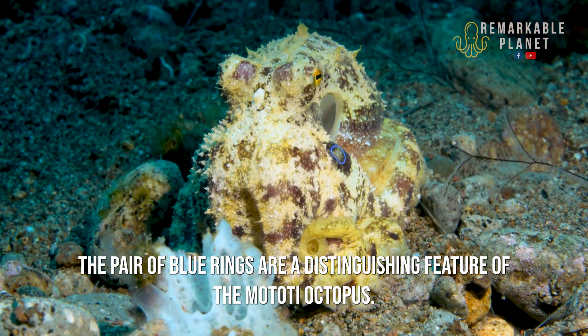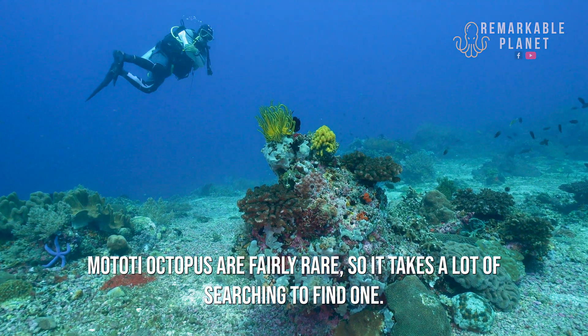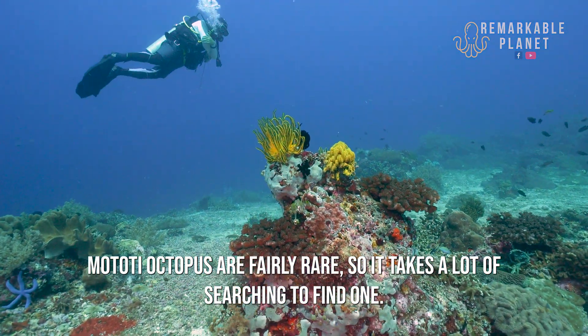The pair of blue rings are a distinguishing feature of the Matote octopus. Matote octopuses are fairly rare, so it takes a lot of searching to find one.